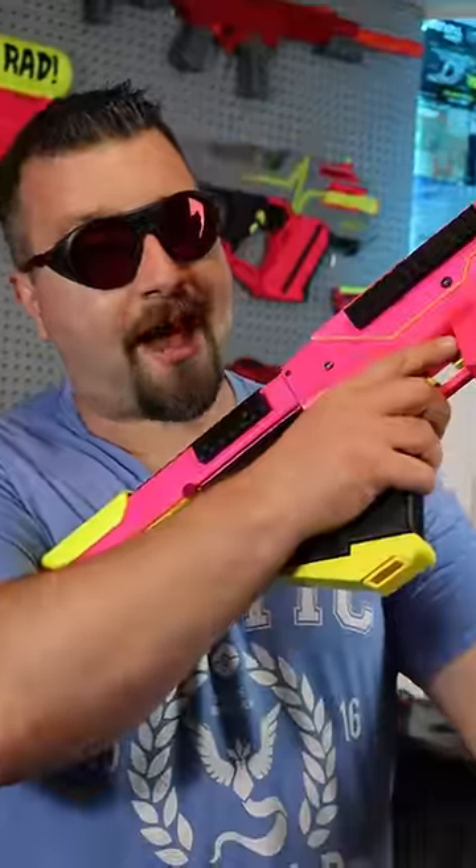This thing is a monster. And it shoots half darts, which are far superior than the big bulky Ultra Dart.